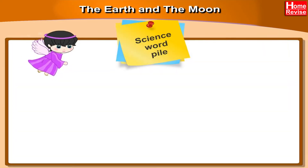Chapter 11: The Earth and the Moon. Science Word Pile. Let us first study the meanings of some important words in this chapter.